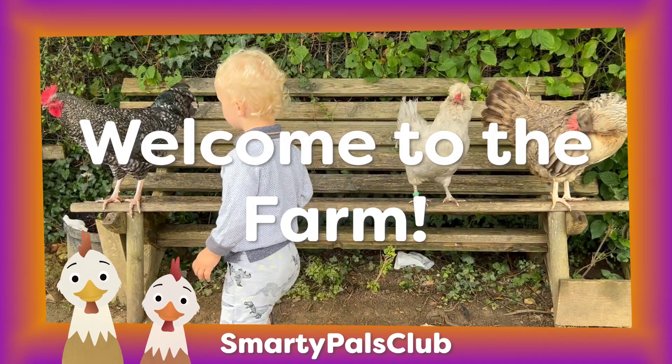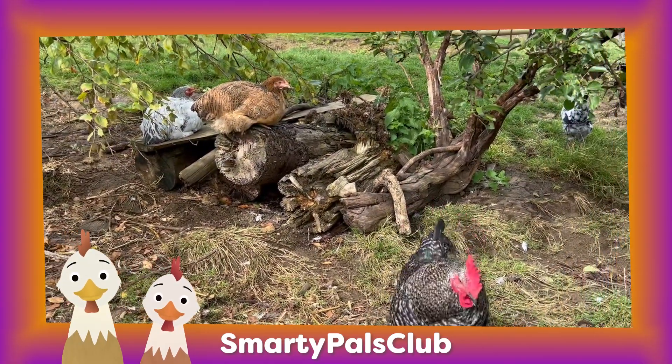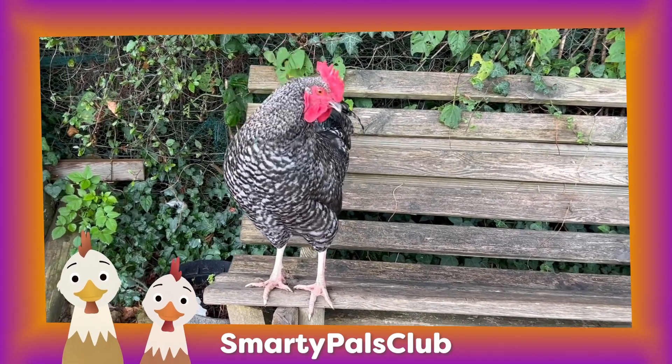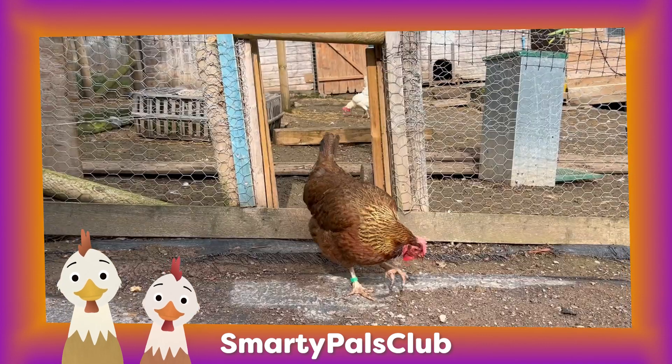Welcome to the farm. Chickens are farm friends with fluffy feathers. They're like a real life egg machine. Some lay brown eggs whilst others lay white eggs. These friendly birds like to hang out together in groups called flocks.